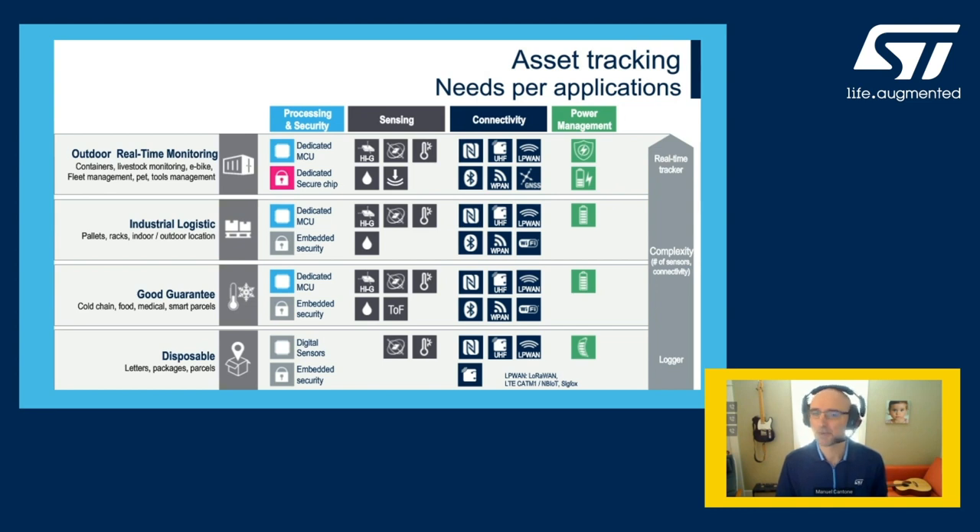A possible approach from the technology standpoint is to use an embedded function of our accelerometers to automatically detect a freefall or a shock and alert the main processing — usually a microcontroller — to record the event. Outdoor real-time monitoring would also require position information with GPS to complete the what, when, and where of any event.